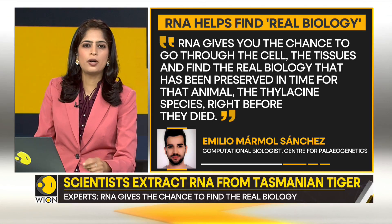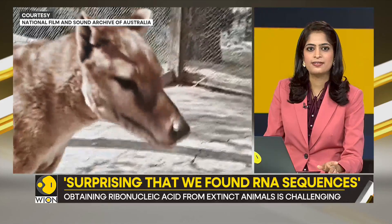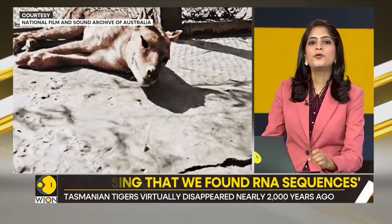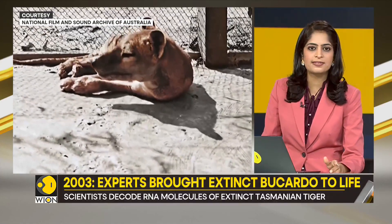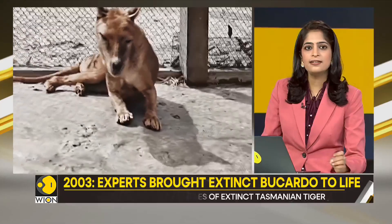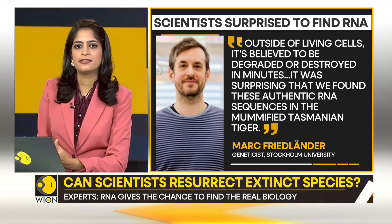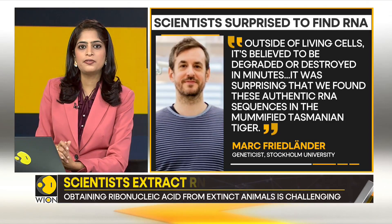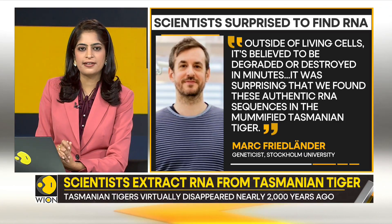But there is a problem here. Obtaining RNA from historical samples is extremely challenging. Once extracted from an extinct species, ribonucleic acid rapidly breaks down into smaller fragments. Experts say, and I'm quoting: "Outside of living cells, it's believed to be degraded or destroyed in minutes." It was therefore surprising that authentic RNA sequences were found in this mummified Tasmanian tiger.